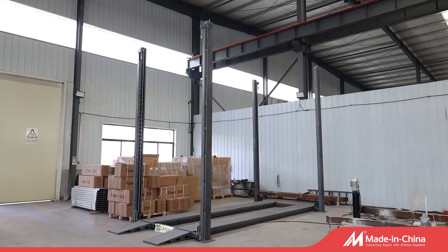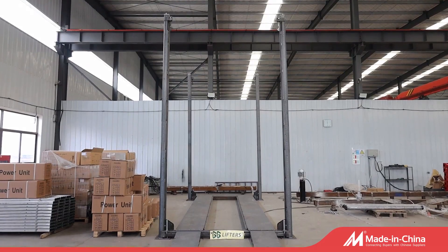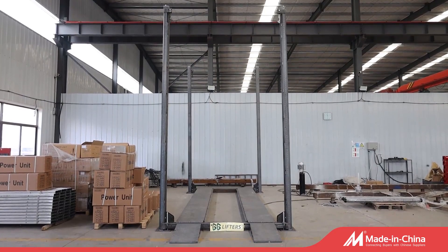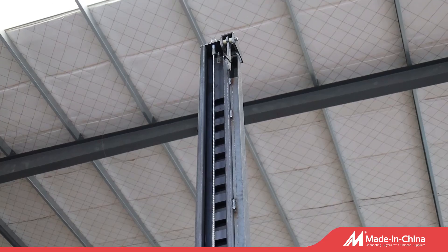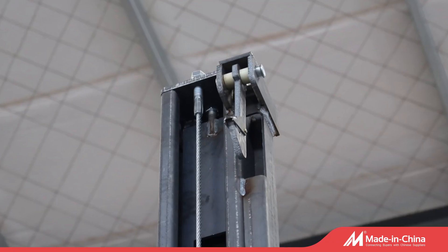Located in Qingdao City, GG Lifters is a professional car parking solution committed with the research, development, sales, and after-sales service to customers around the world.